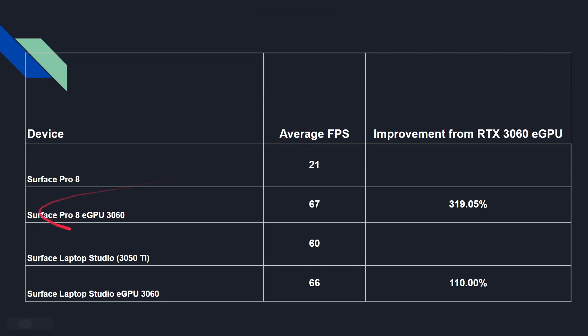One more piece of information: if you have a Surface Pro 8, Shadow of the Tomb Raider at 1080p high runs at 21 fps. Add the eGPU and you're at 67 fps — a 319% improvement. However, if you already have the Surface Laptop Studio with the 3050 Ti, it scores 60 fps already. Adding the 3060 eGPU only brings it to 66 fps, just a 10% gain.